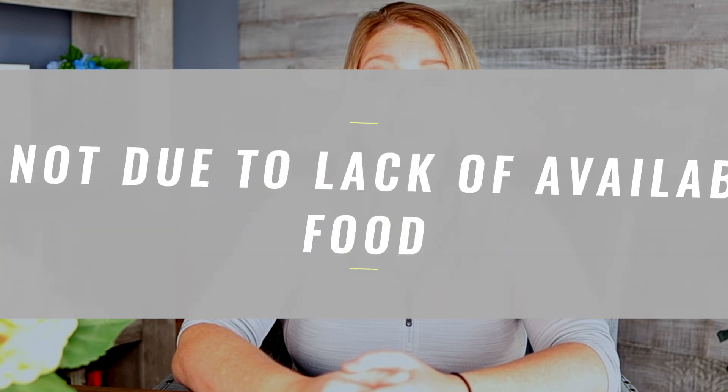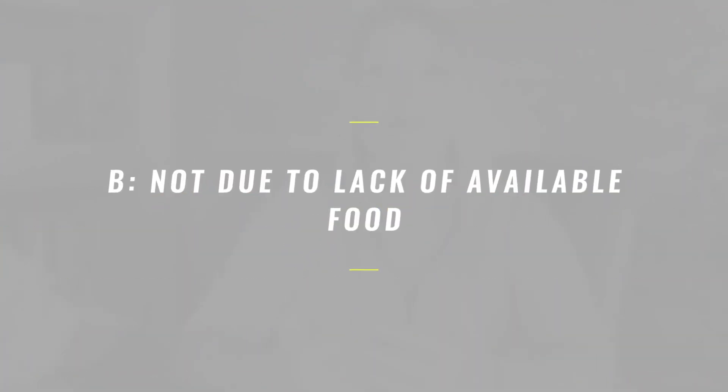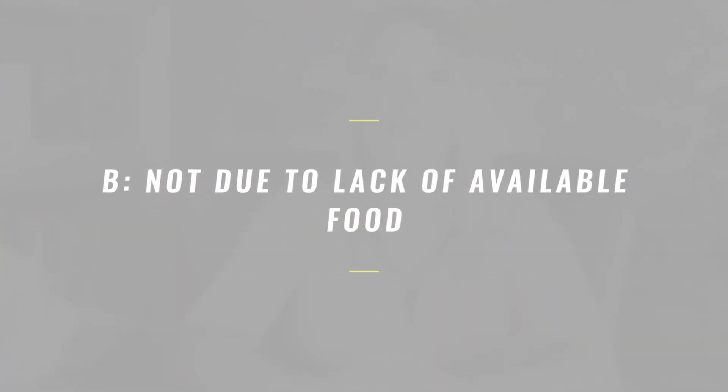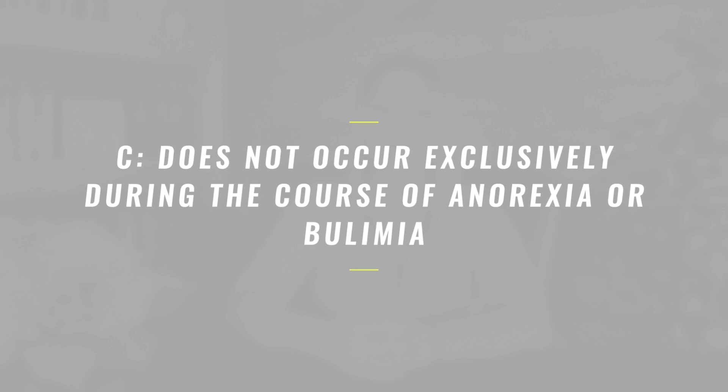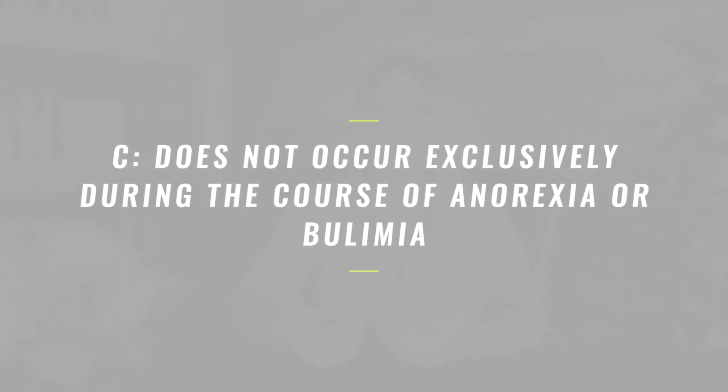Criterion B states that the disturbance is not better explained by lack of available food or by an associated culturally sanctioned practice. It also does not include developmentally normal behaviors, such as picky eating that is commonly seen in toddlers, or reduced intake that's commonly seen in the elderly. Criterion C describes that the eating disturbance does not occur exclusively during the course of anorexia nervosa or bulimia nervosa, and there is not evidence of a disturbance in the way in which one's body weight or shape is experienced.